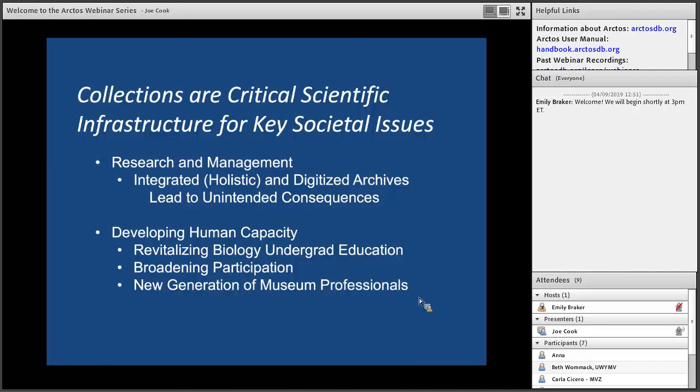The RCN I was involved in had three other co-PIs: Scott Edwards at Harvard, Stephanie Bond at the University of Alaska, and Eileen Lacey at UC Berkeley. It was focused on undergraduate education, and that's what I want to talk about today.